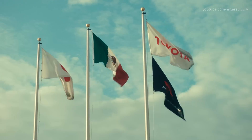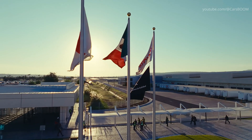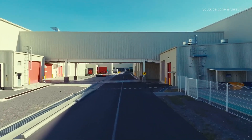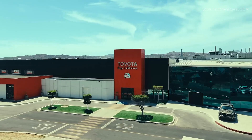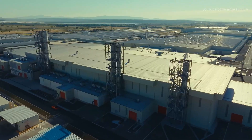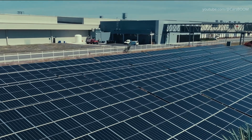Only after meeting Toyota's exacting quality standards is each Tacoma cleared for delivery to eager customers across North America. Our tour concludes with spectacular aerial footage capturing the sprawling Toyota Paseo El Grande plant in Guanajuato, juxtaposed against the scenic backdrop of the region. Additionally, breathtaking aerial imagery of Toyota's original Mexican facility in Tecate, Baja, California, highlights the expansive scale and strategic placement of Toyota's manufacturing footprint in Mexico. Together, these two facilities underline Toyota's commitment to excellence, innovation, and sustainability in automotive production.